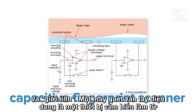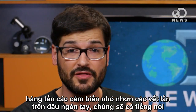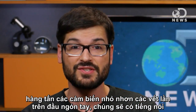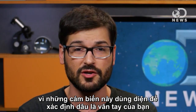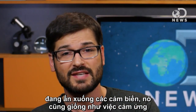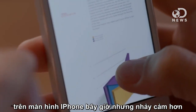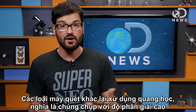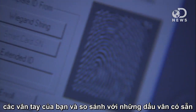A capacitive fingerprint scanner is a sensor made of tons of tiny cells — smaller than the ridges on your fingertips. Those sensors use the flow of electricity to see where your fingerprints are coming into contact with the sensor. It's a lot like the touch screen on the iPhone, but much more sensitive. Other fingerprint scanners are optical, meaning they take a high-resolution photo of your fingerprint and compare it to what they have on file.